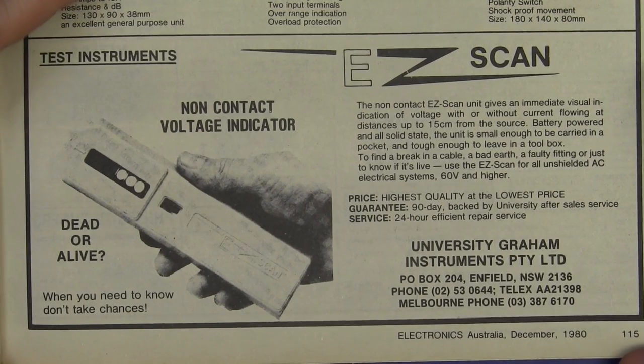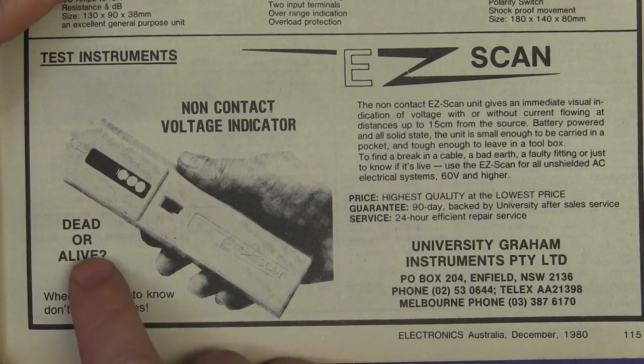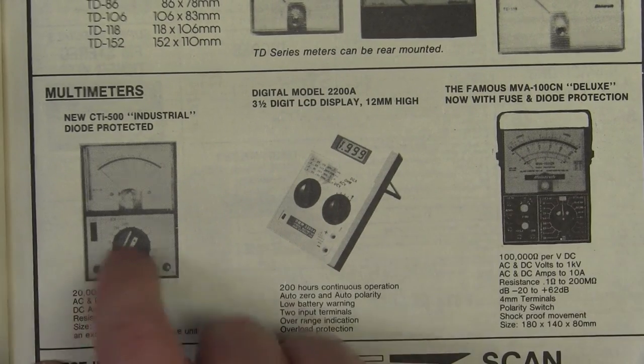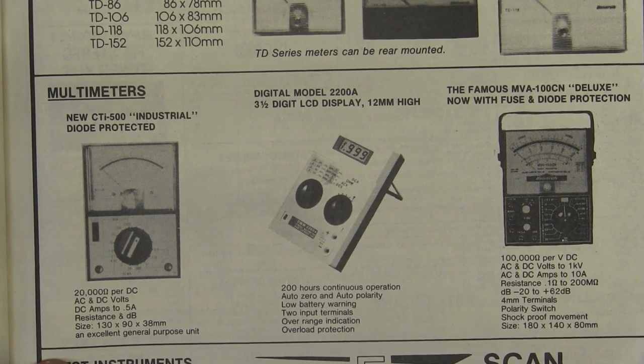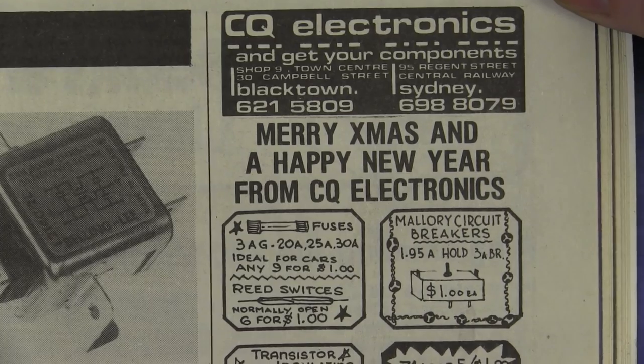And here we have a 1980s-vintage non-contact voltage tester. There you go — from University Graham Instruments. Dead or alive! The model's probably dead now, that's for sure. And as you can see, analog meters still hanging in there in 1980, but if you're well-heeled you'd pick yourself up a digital. Dual range switches — just for fun.